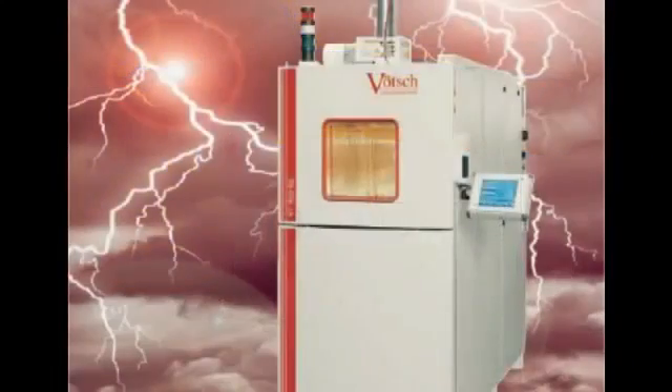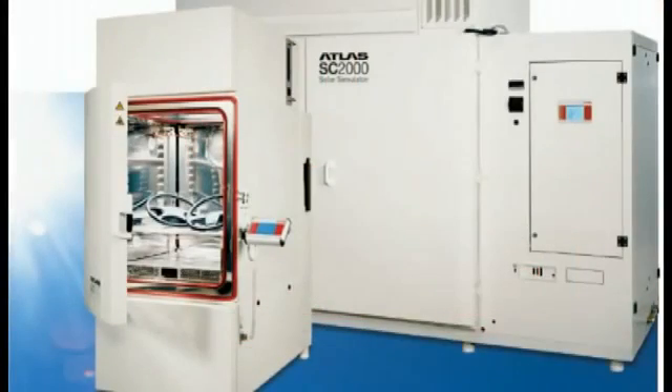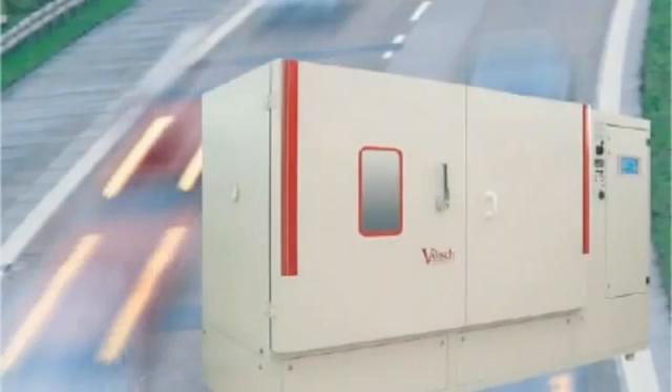These chambers can be found in all industries, in laboratories, universities, product research and development — for any application and for any testing demand. Verch has the testing solution from small to large.